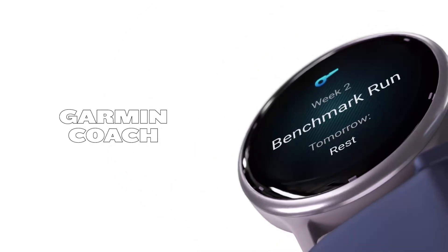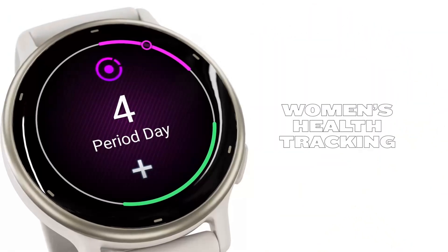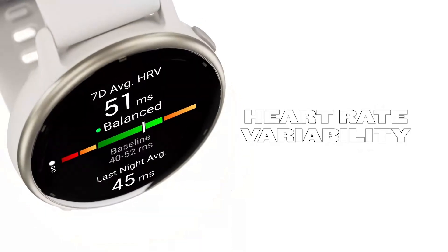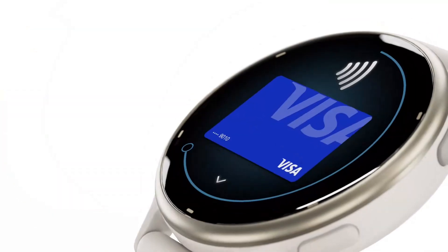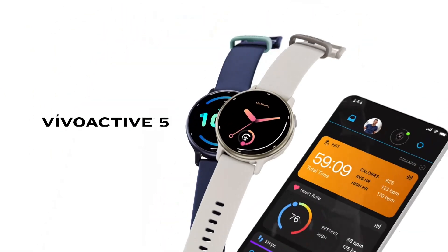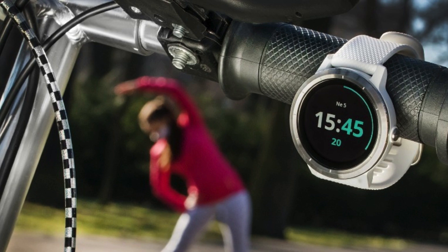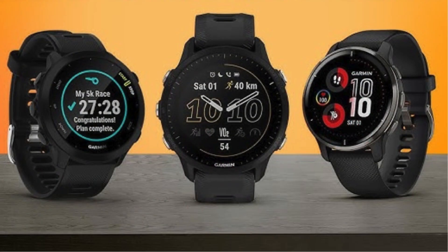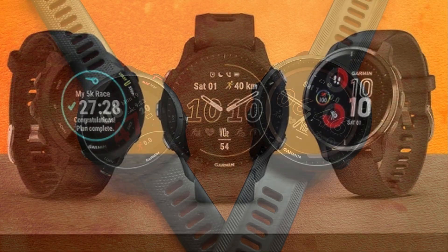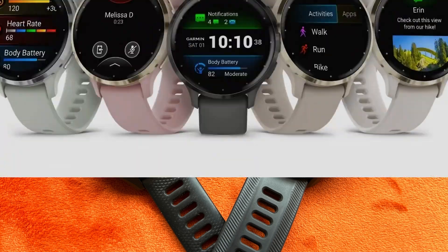While the Vivoactive 5 may not have the premium feel or the triathlon-specific features of the Forerunner series, it's highly practical for general fitness tracking. It competes well with Fitbit, but with one major advantage: none of the Garmin Connect app's features are hidden behind a paywall. Users can access detailed insights and historical data for free, which sets it apart from competitors like Fitbit where certain features require a subscription. The Vivoactive 5 excels in versatility, making it suitable for a wide range of users, from casual exercisers to those more serious about tracking their progress.